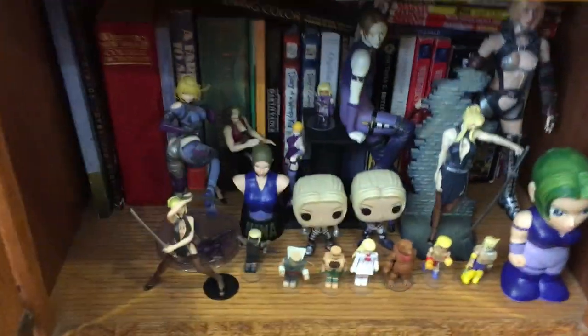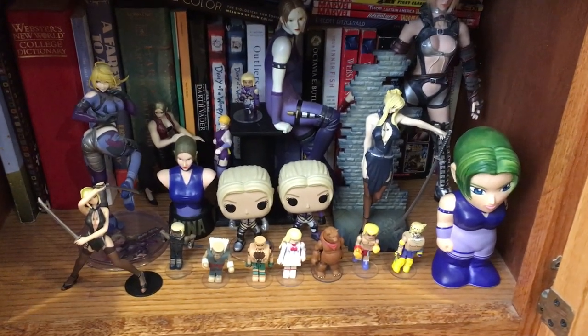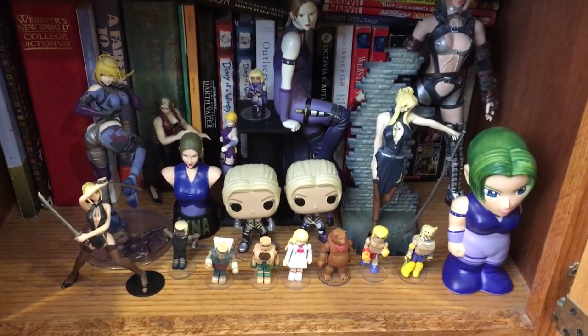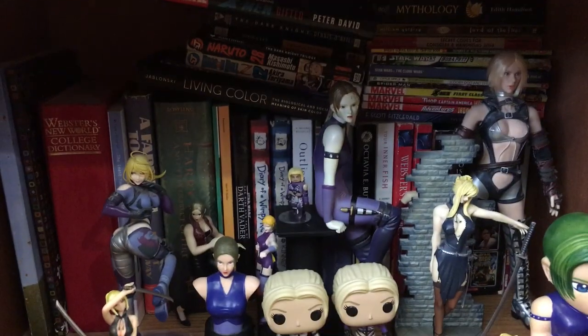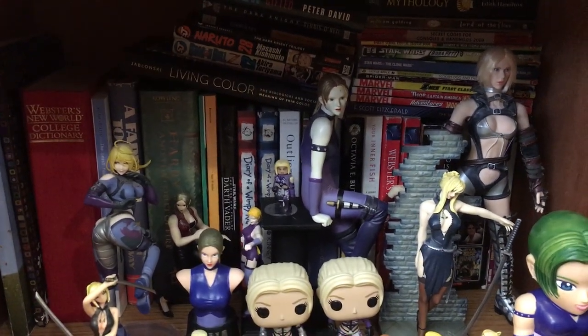There's a little cabinet down here, and then you have my Nina Williams stuff. Nina Williams is my favorite character in Tekken and my favorite video game character of all time. And then you have books right here — literature, high school and even college stuff.